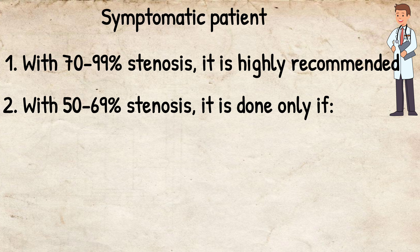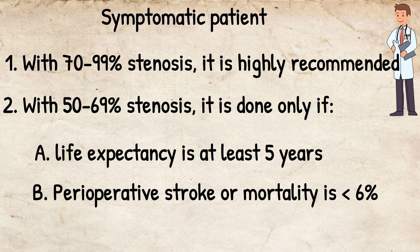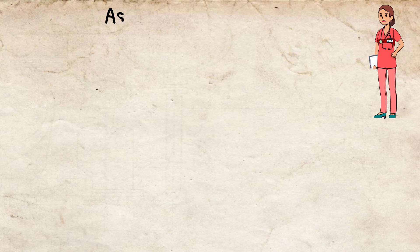With angiographic evidence of 50 to 69% stenosis in symptomatic patients, it is done only if the life expectancy of the patient is at least 5 years and perioperative stroke or mortality is less than 6%. Then we should perform carotid endarterectomy.